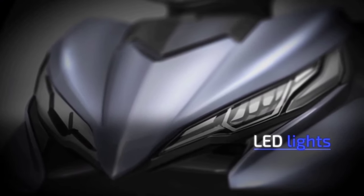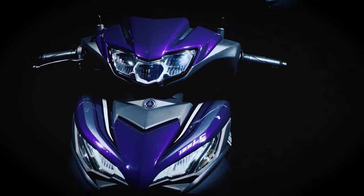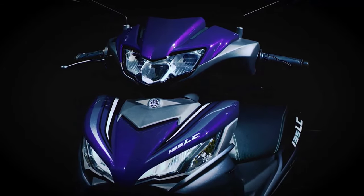And the sharp gaze of the LED lights and the beak-like front resemble a bird of prey, a statement of the new 135 LC-FI's character.